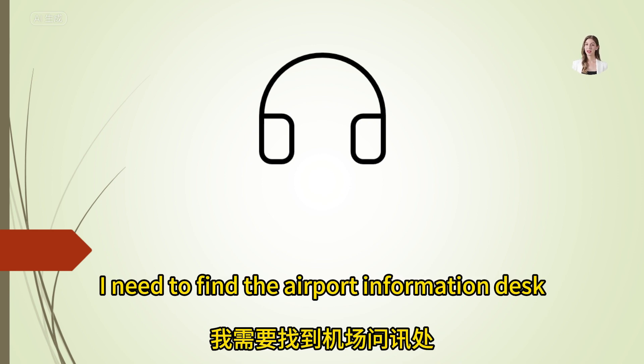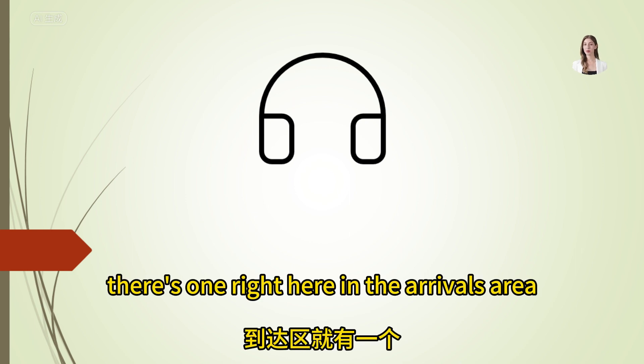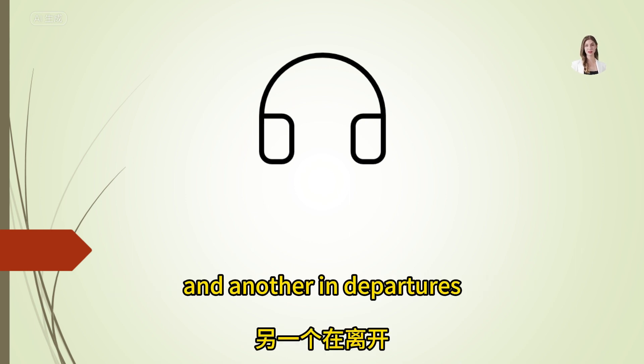I need to find the airport information desk. Where is it? There's one right here in the arrivals area and another in departures.